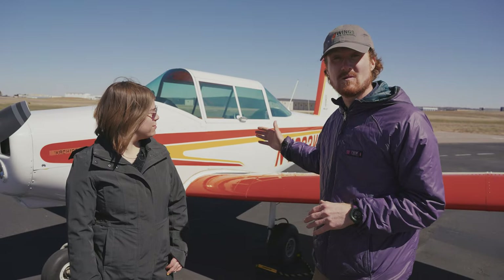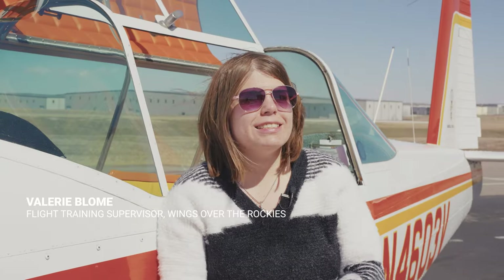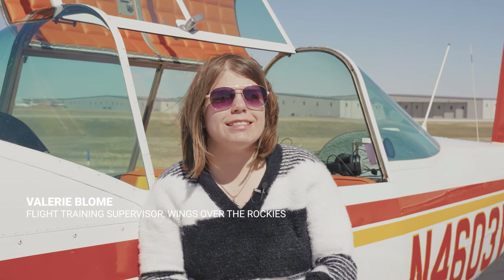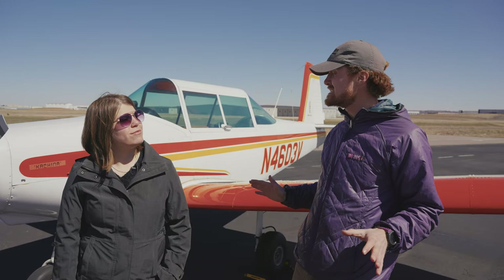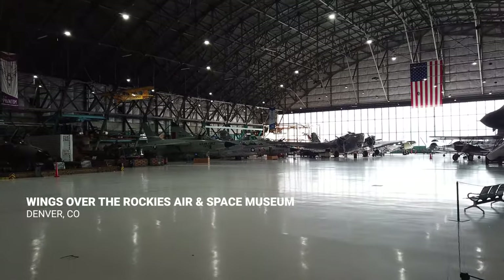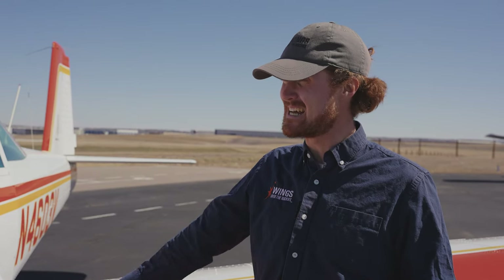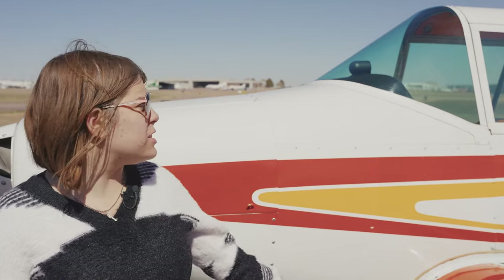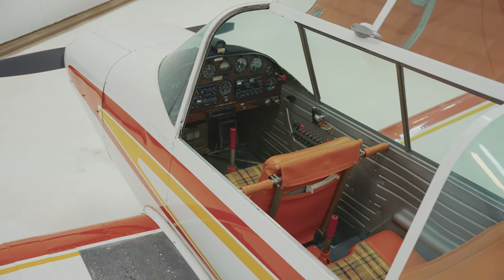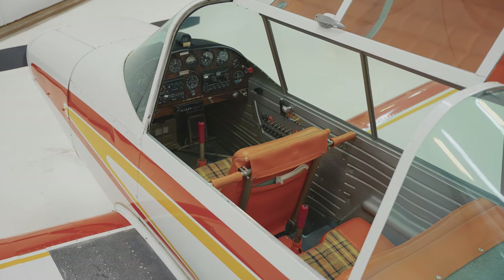We're here with the Varga 2150A, and more importantly, we're here with Valerie Bloem, Flight Training Supervisor at Wings Over the Rockies. Now, there are a lot of airplanes you get to fly — we have over 70 aircraft at the museum, along with the fleet here at EOF — and this is your favorite. First of all, she's very stylish. Straight out of 1977, if you couldn't tell by looking at the paint. Factory original, and it's just in fantastic shape.